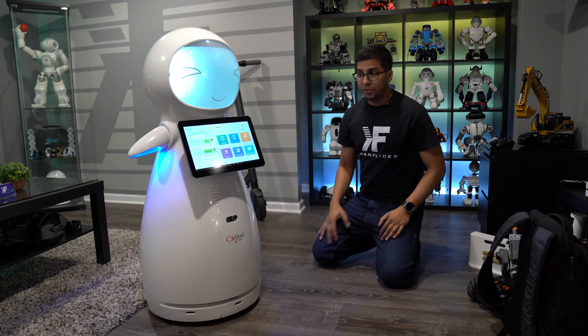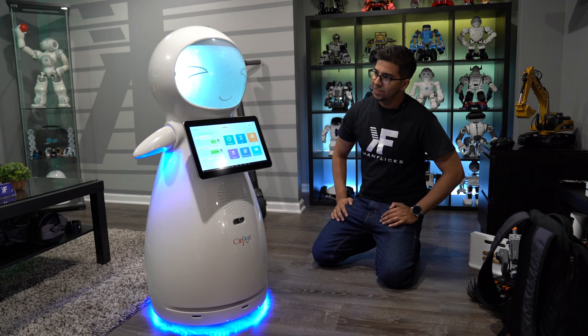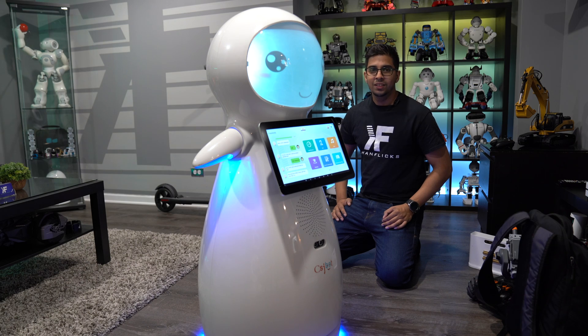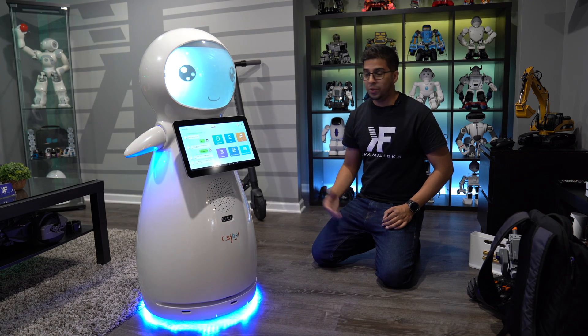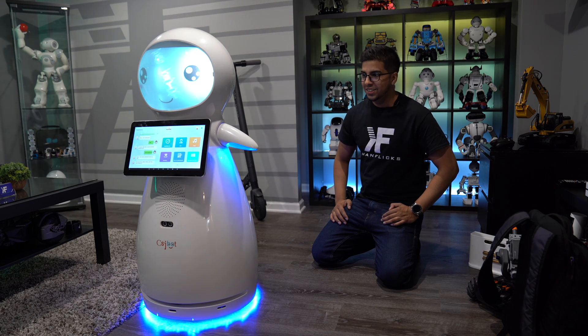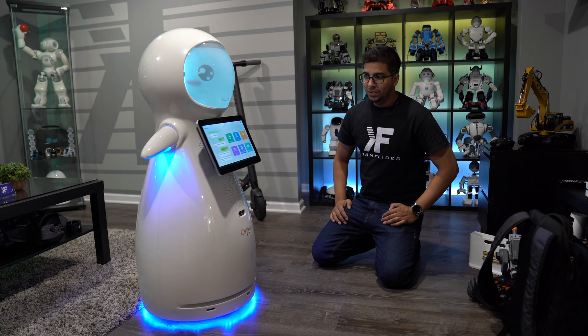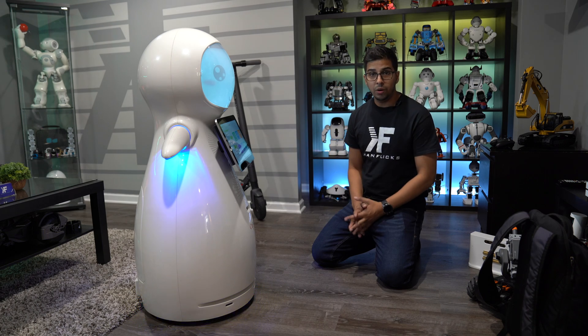On top of that, we can also have the robot move in the direction you want — we can have it move forward, move back, and rotate both right and left. And you can hear that it's actually very, very quiet, so the servos are really, really nice.